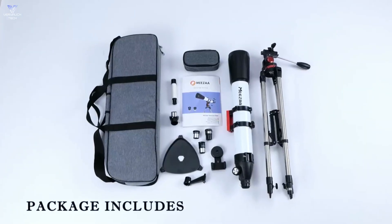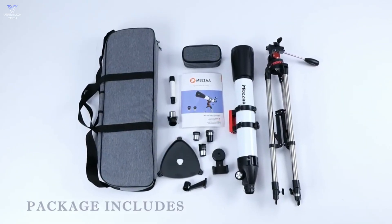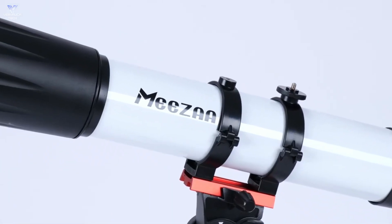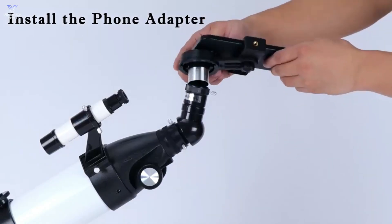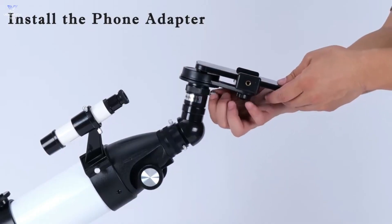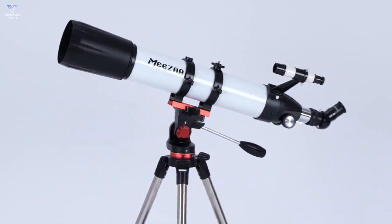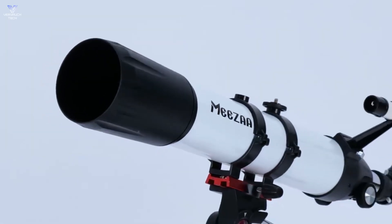It's easy to put together — you can set it up in about 20 minutes. Plus, it is light so you can take it anywhere. The package includes a phone adapter, which lets you take cool pictures of what you see, but it might take some practice to get it right. Overall, this telescope is a good choice for looking at the night sky.